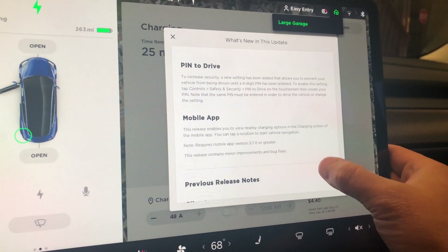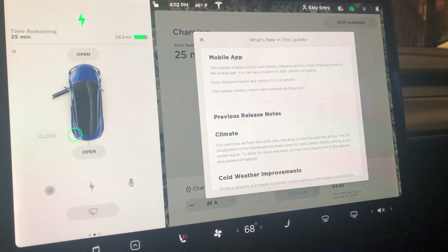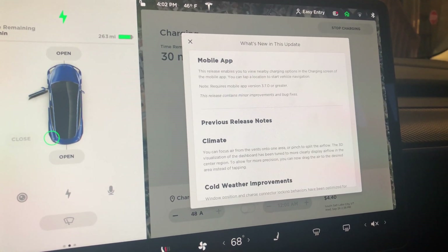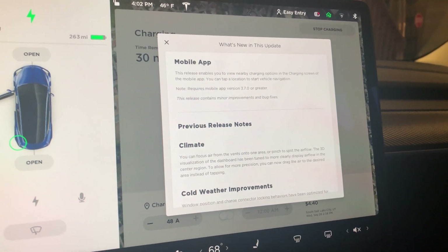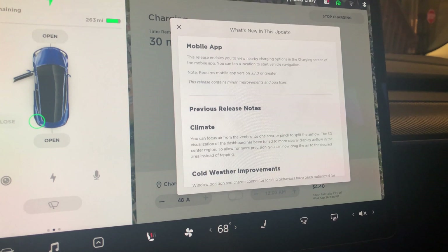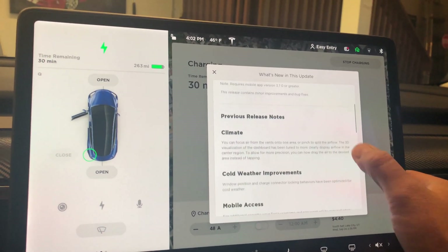Let's see the mobile app. The mobile app now allows you to view nearby charging options on the charging screen. I remember they said you had to have 48.whatever in order for that to work, so that must be this update. Let's check the previous release notes.